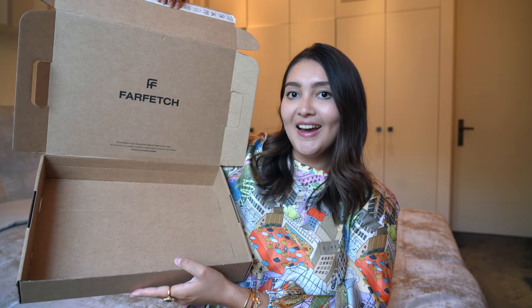Let me show you the pieces that I got from them. So we have the box — it's completely empty because I've taken everything out because I wanted to try the pieces on. And I have actually worn one of the pieces already, so let me start with it.